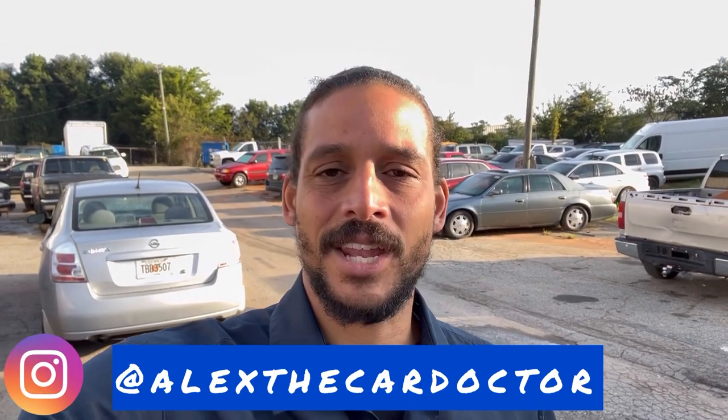Alex Car Doctor back with another diag video. Today I have an interesting one. The customer brought their vehicle in after refueling, and after that it cut off. I kind of have an assumption of what it's gonna be, but before I make any assumptions, always do your checks and tests. That's what I'm gonna be running through today — just how to test and make sure that your car doesn't have diesel fuel in it.